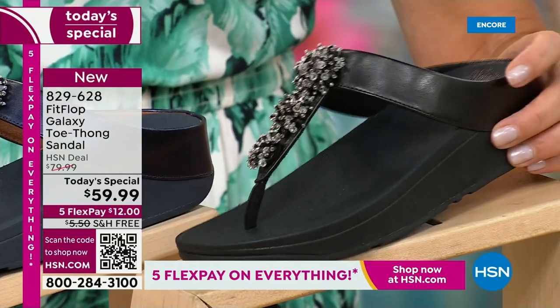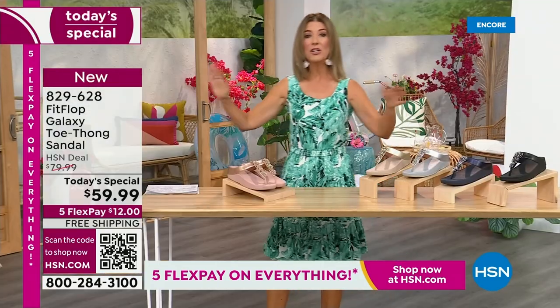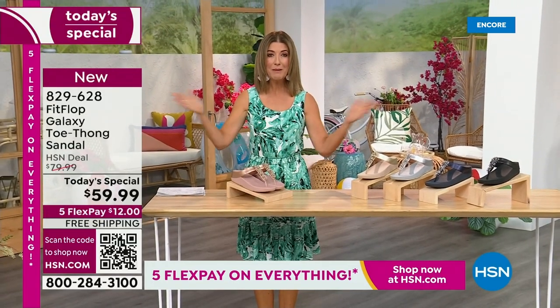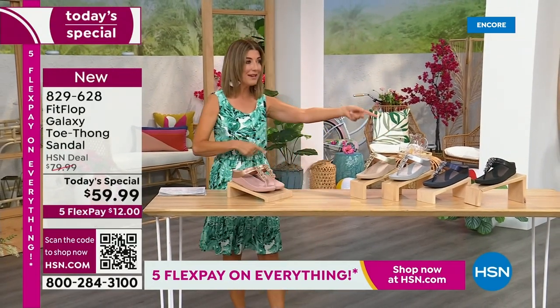We have today's special pricing of $59.99 — an incredible, unheard-of price for Fit Flop. We also have five Flex Pay, free shipping, and Randy Harvey joining us.